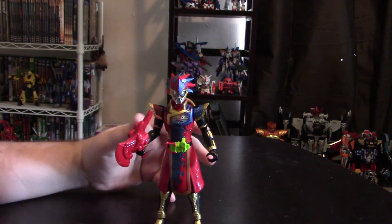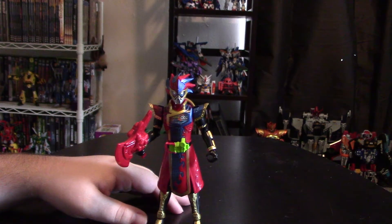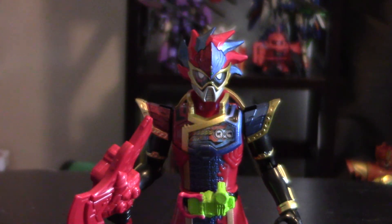So when we next come up to the Level Up Rider series, we will be talking about the Maximum Gamer and Muteki Gamer set. Until then, I've been Radio Goji, and I'll be here next time — join me, won't you?